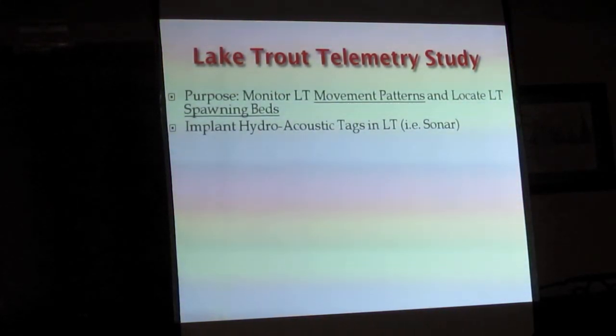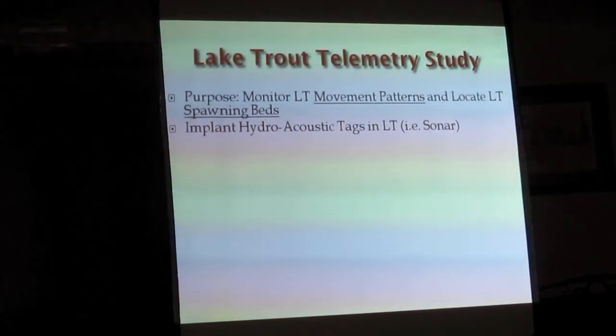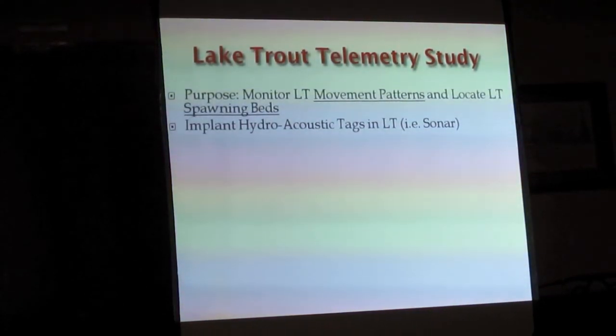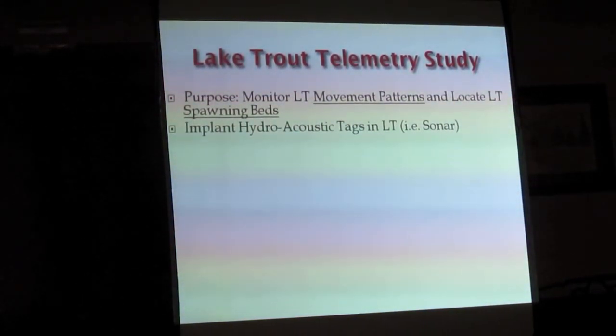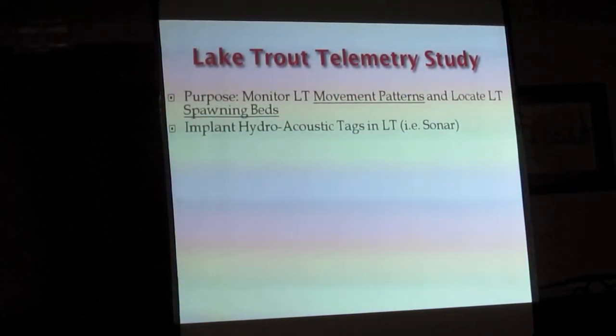This tag can be picked up at tremendous depths — normal telemetry tags lose signal at 15 to 20 feet deep, but they can get this tag all the way down at 300-foot depth. They can also pick it up at a long range — half a kilometer, 500 meters from a receiver.